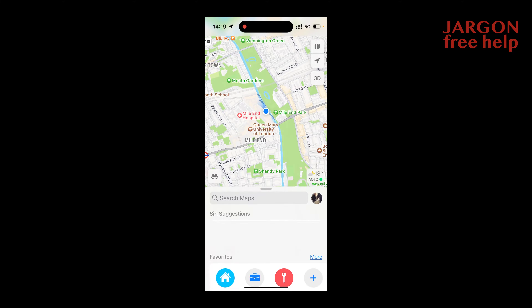I am at Mile End and I want to go to Liverpool Street, but at the same time I may want to stop somewhere else — perhaps at St Paul's Cathedral on the way. I'll show you how to do that and how you can adjust it. I'm by Regents Canal by Mile End Park.